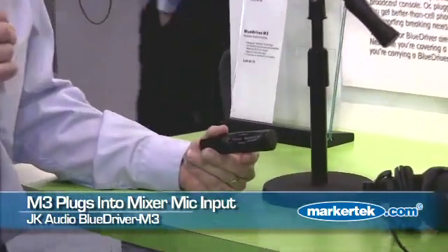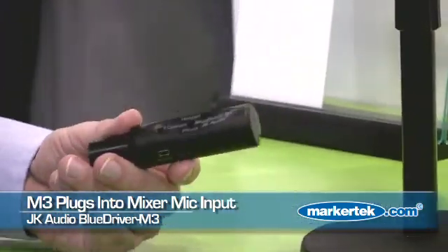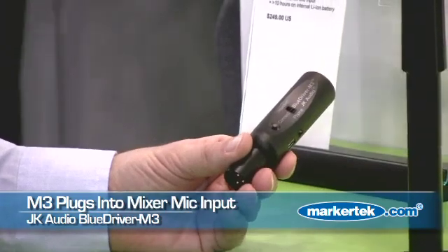The male version works the same way — it pairs to your Bluetooth-equipped cell phone and plugs into the mic input of a mixer.